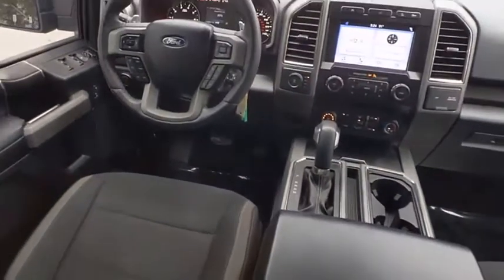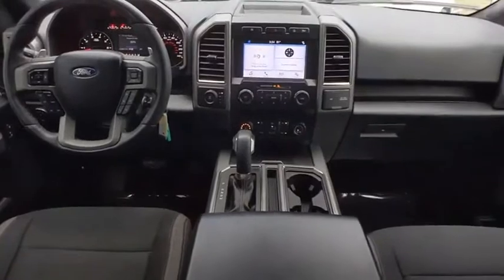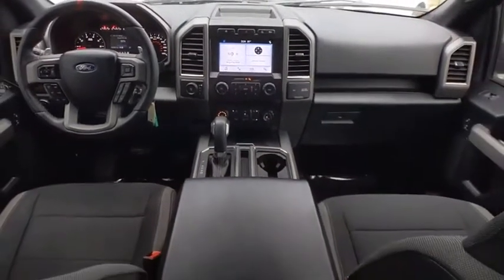Brake assist, traction control, stability control, daytime running lights. Come see the car for yourself.